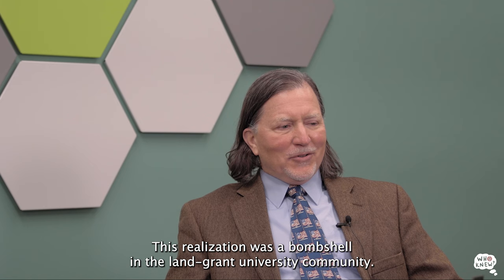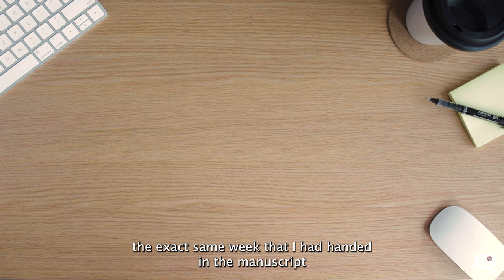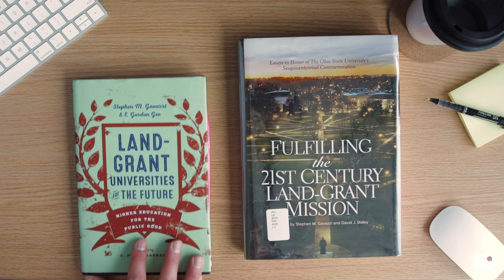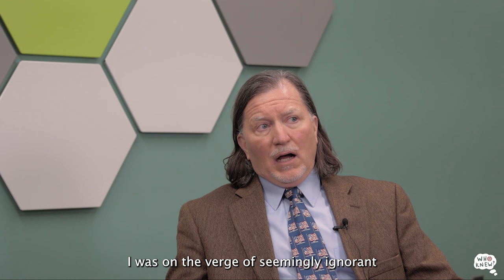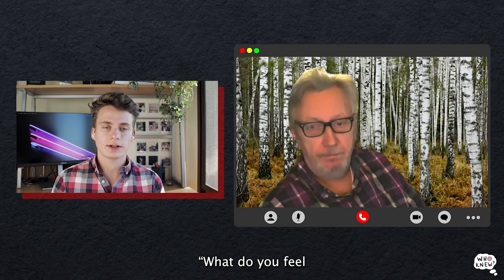This realization was a bombshell in the land-grant university community. The publication of the High Country News land-grant university report came the exact same week that I had handed in the manuscript for my book on fulfilling the 21st century land-grant mission. To say that I was shocked is a drastic understatement, because literally everything we had written in two complete volumes said nothing at all about the land-grab nature of this. I never even questioned where that land came from — and I was on the verge of being seemingly ignorant about facts that I really believe I should have known about.